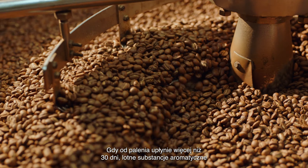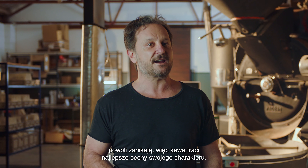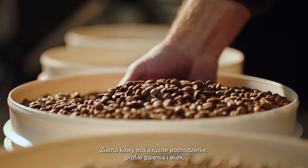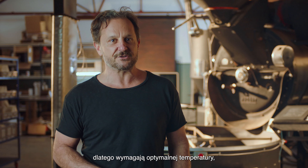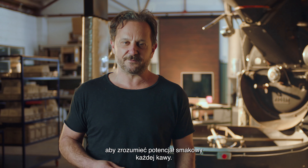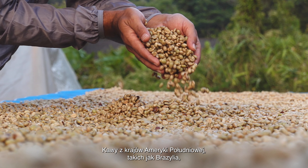Once the beans are older — about 30 days — volatile aromatics start to fade, so the coffee loses the best parts of its character. Coffee beans of different origins, roast profile, and age all need optimal temperatures to bring out their best. 93 degrees Celsius is a great starting point to understand the flavor potential of any coffee.